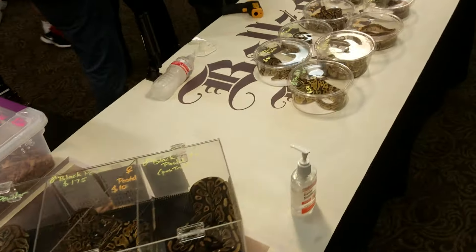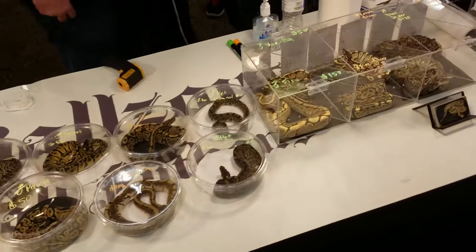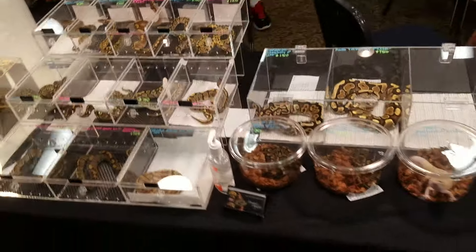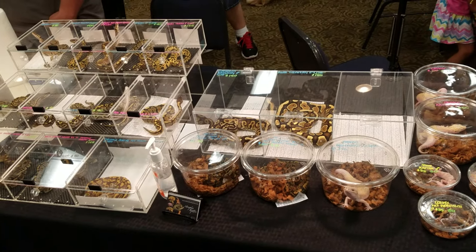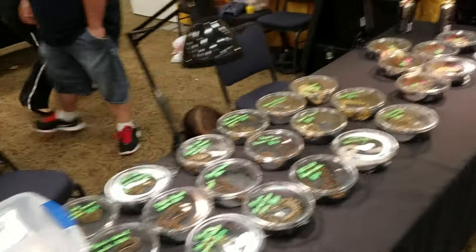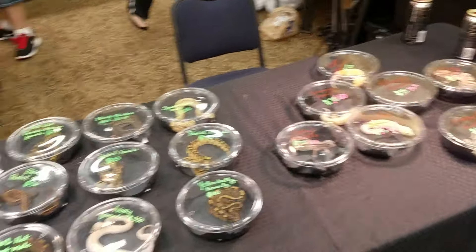We don't really have a lot today — we sold a ton yesterday. So we're just kind of walking around and looking at everything. Here's Chad with Memphis Reptiles, and then coming over to the side here, Skiing Reptiles. We're all working together for Repticon like normal.